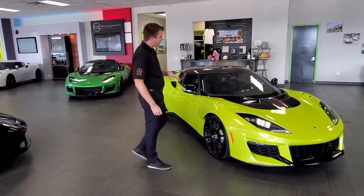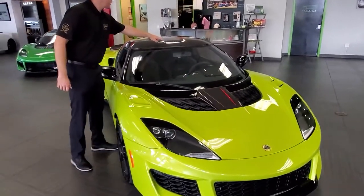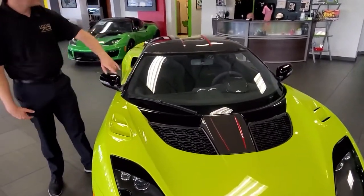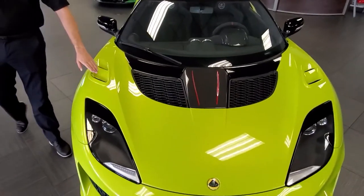This car has the red cat scratches and the carbon fiber pack, so if you look up here you get the little red stripes going down the carbon, carbon front segment, carbon roof, and a carbon rear segment. With the GT you do get the louvered fenders here.